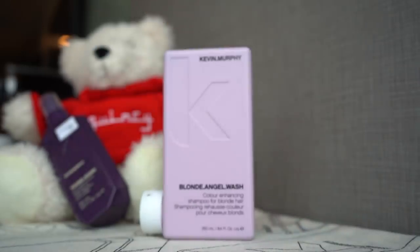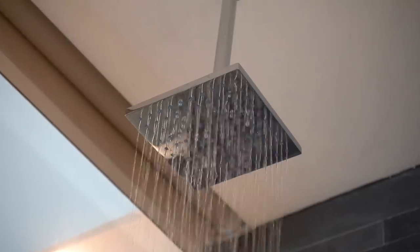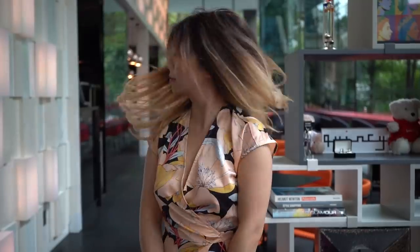A big thanks to Kevin Murphy Hair Care for hosting us in Singapore. Their Blonde Angel line keeps my dyed hair frizz-free and fabulous in the Singapore heat. Now, to find my Nick.